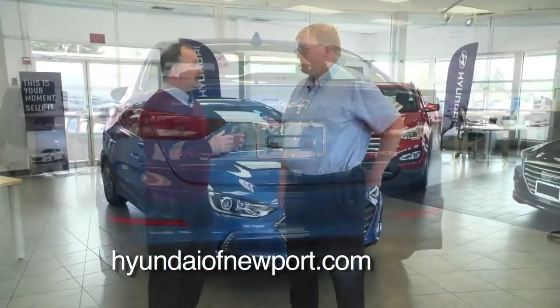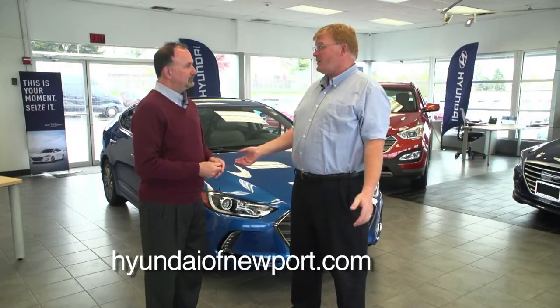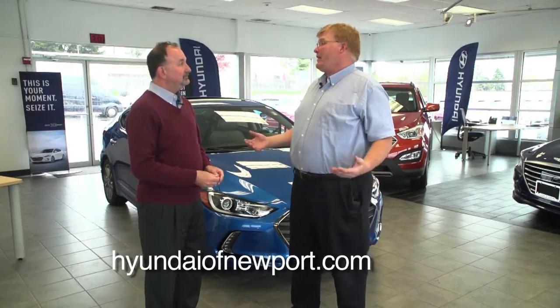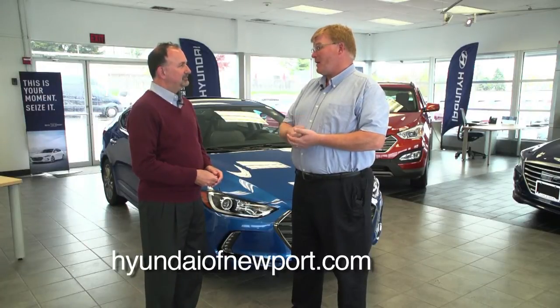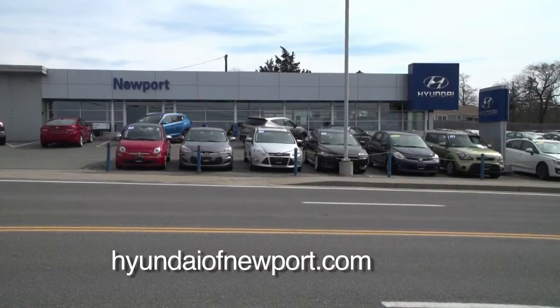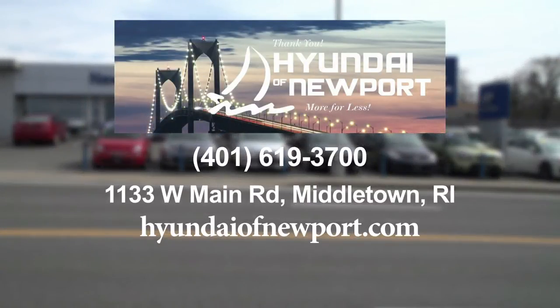The Elantra's terrific. How's the inventory? The inventory is great — we have a wide selection of colors and packages. If somebody's looking for it, we can get it. One of the great things about Hyundai of Newport is we work really closely with our customers to make them happy. We have a great service department and a great sales department who does everything to make our customers happy.